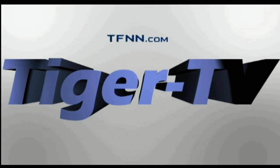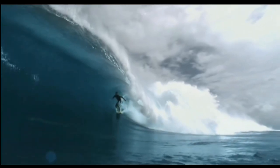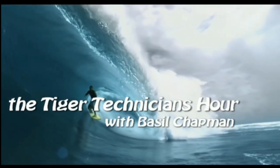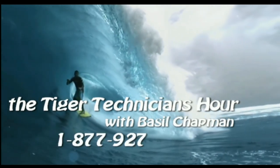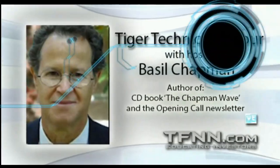The following is a presentation of TFNN, The Tiger Technician Hour, with your host Basil Chapman. Call now, toll free, at 1-877-927-6648. Hi folks, Basil Chapman here. This is The Tiger Technician Hour.